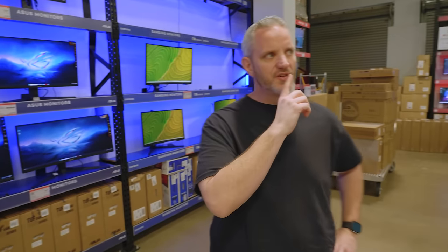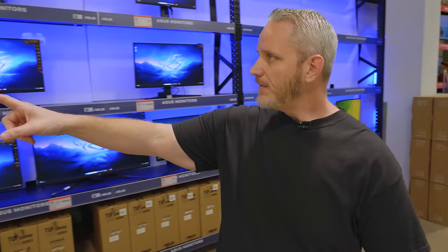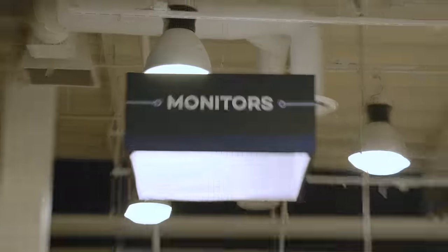The cool thing about this Tustin store is that it's a modernized store. Where I'm standing right now used to be the original build-your-own area, but it's all been redesigned and remodeled. The more modern stores will be like this, where they have every single monitor SKU that they sell out on display.